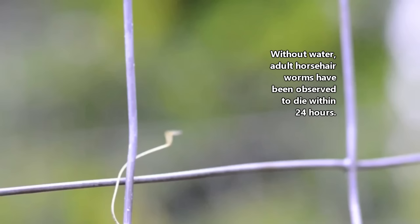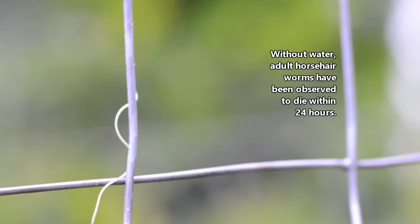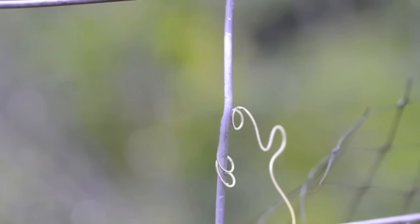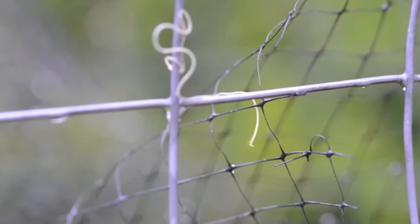Horsehair worm adults also occur in moist soil and leaf litter. They need water, but don't necessarily have to be submerged. Horsehair worm larvae, on the other hand, may be found elsewhere. Horsehair worms are an entirely parasitic animal phylum. Basically, what that means is that every known species uses another animal, called the host, in order to develop and obtain nutrients.